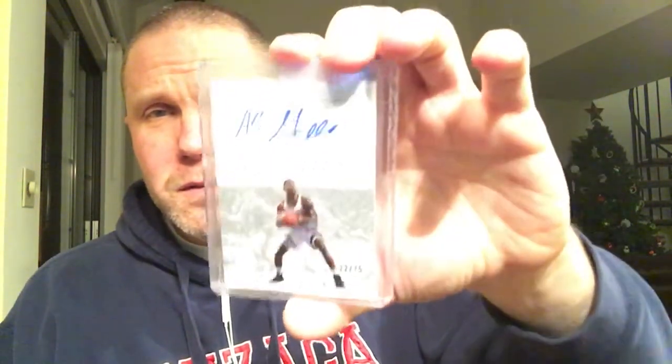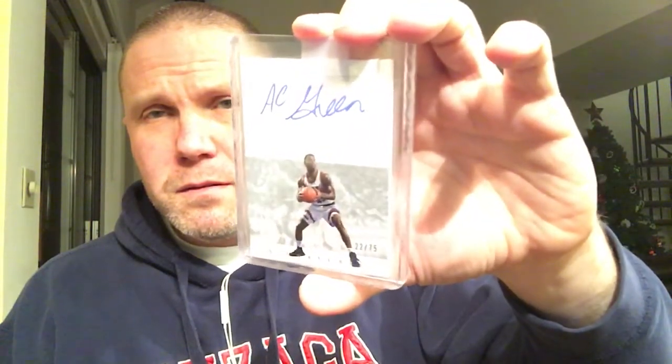For my basketball set I picked up two pretty nice ones — AC Green, numbered to 75, and Vince Carter. So yeah, plugging away at that set. I've actually got two more of those coming in the next week or so.